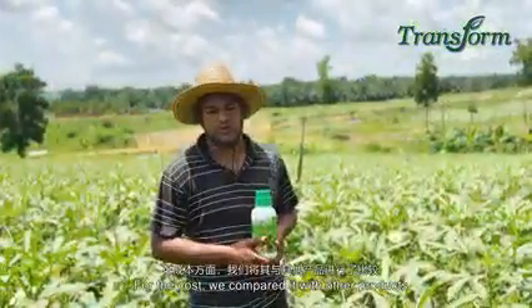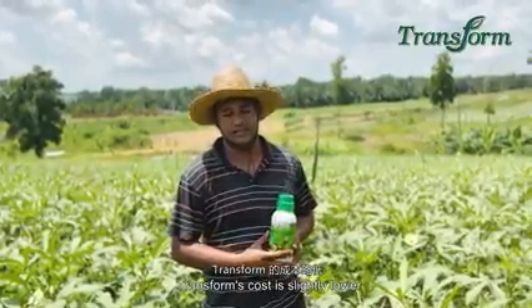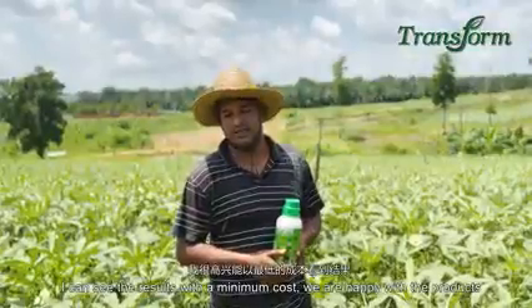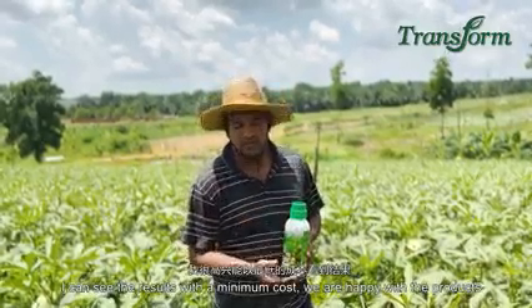Compared to other products, Transform's cost is slightly lower, from what I can see. The product is proven — we can see the difference. That's the most important thing. I can see the results with minimum cost.